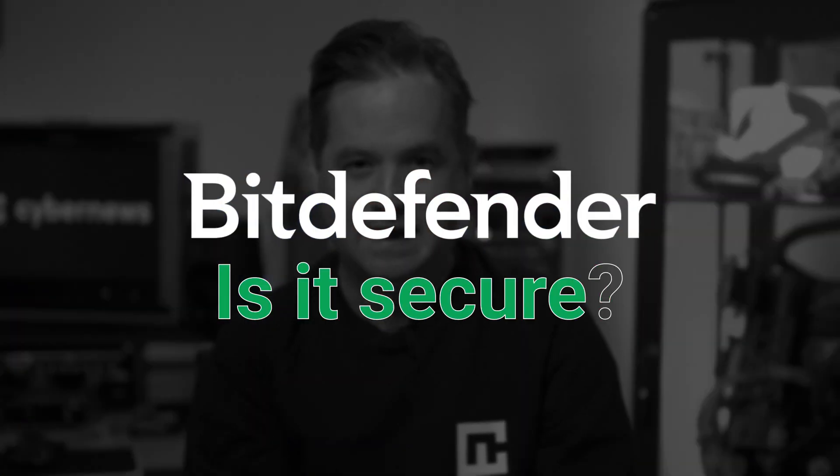So let's jump right into it and check out what is often recommended as the best antivirus: Bitdefender.